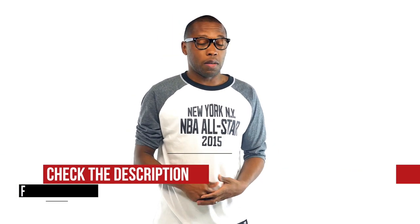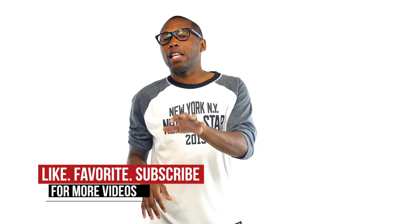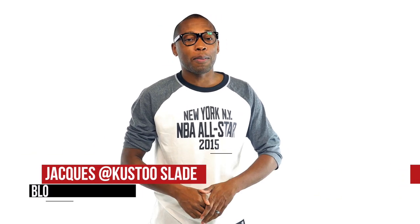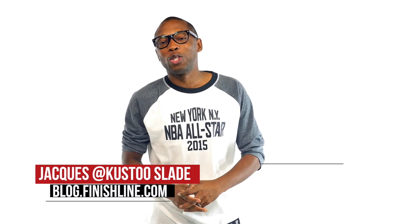Not a ton of stuff dropping this week but what is dropping is pretty special in my opinion. Be sure to check below for more info on any of the kicks that I talked about today and feel free to like and hit that thumbs up button. I am your host Jacques Slade, this is the Heat Check presented by Finish Line and as always guys, I appreciate you. I'll see you soon. Peace.